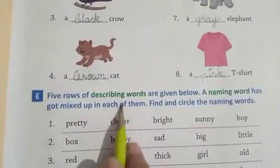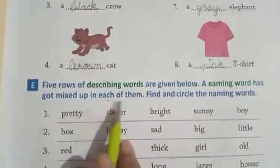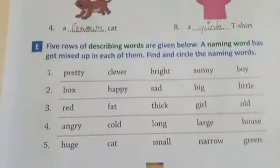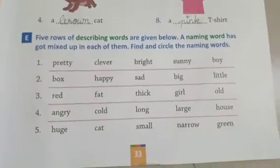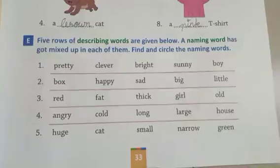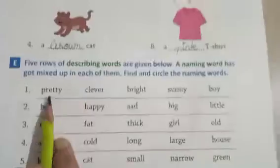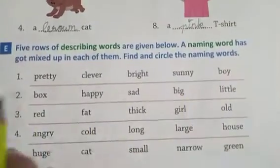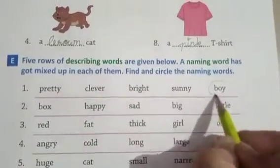Five rows of describing words are given below. A naming word has got mixed up with them. Find and circle the naming word. We have to circle the naming word among the describing words. Pretty, clever, bright, sunny, boy — the naming word is 'boy'. Circle the boy.